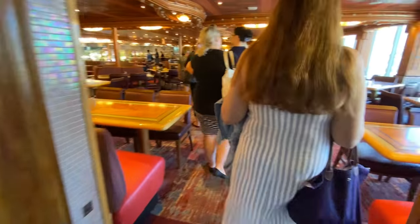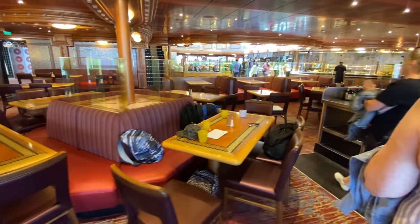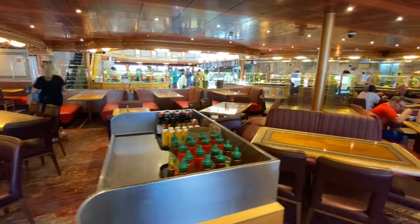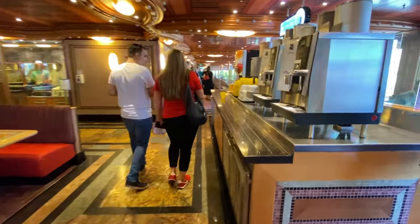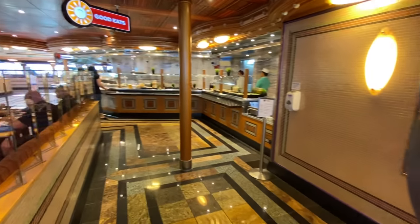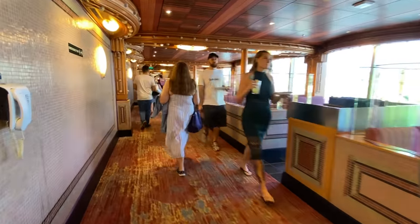From the back of deck 9 we walk forward and enter the main area of the Lido Marketplace, the onboard buffet. It's a very spacious restaurant - quite large actually - and it extends all the way through to midship, so it's quite long as you walk through. There are many food stations, including one at the back which leads up to the upper level where the barbecue section is.